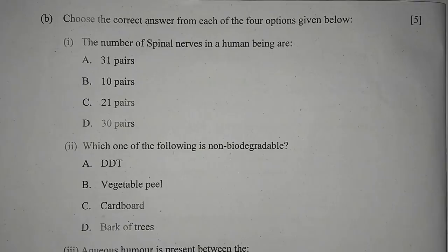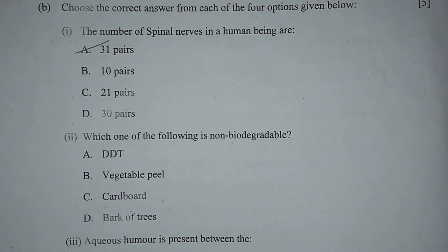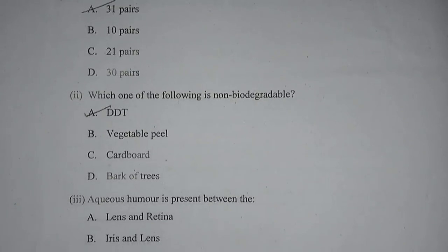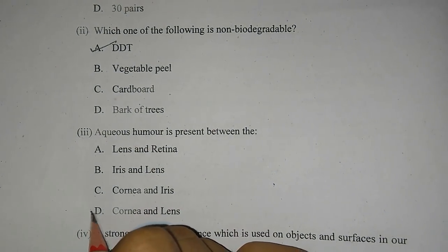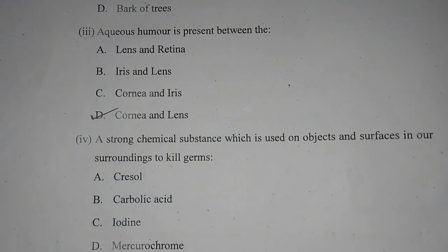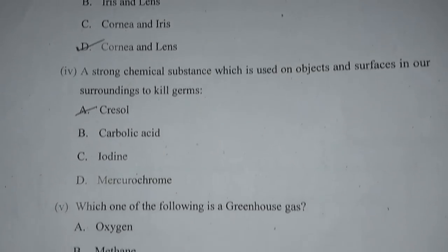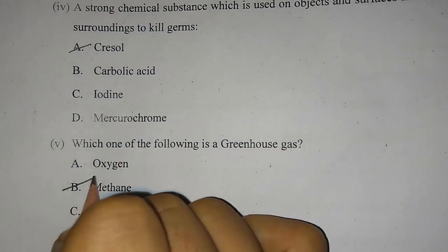Question 1B: Choose the correct answer from each of the 4 options given below. Number 1: The number of spinal nerves in a human being are A — 31 pairs. Number 2: Which one of the following is non-biodegradable? A — DDT. Number 3: Aqueous humor is present between the cornea and lens — D. Number 4: A strong chemical substance used on objects and surfaces to kill germs — A, Cresol. Number 5: Which one of the following is a greenhouse gas? Number 4, B — Methane.